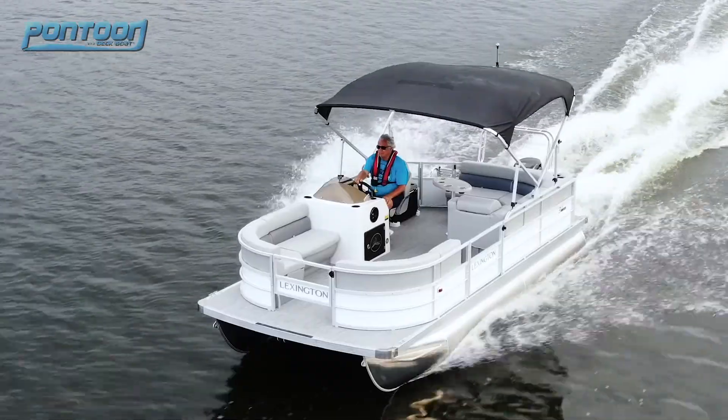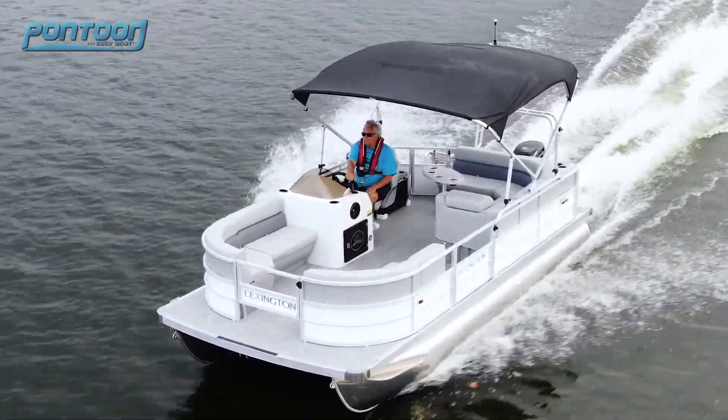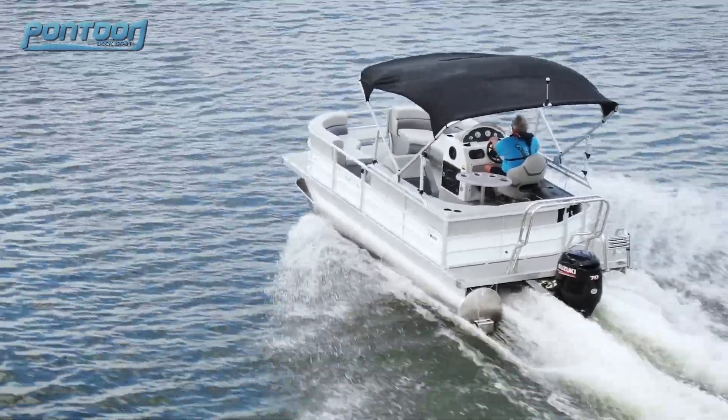Now this bimini top comes in real handy on a day like this. This boat is full of a lot of unique features and a great price point. We enjoy testing it. For other videos check back to p2bmagazine.com. Thanks for watchin'.